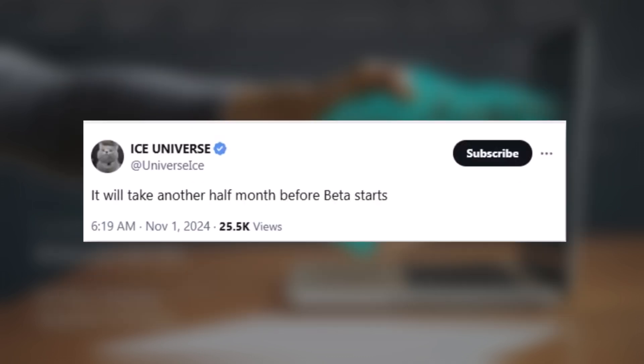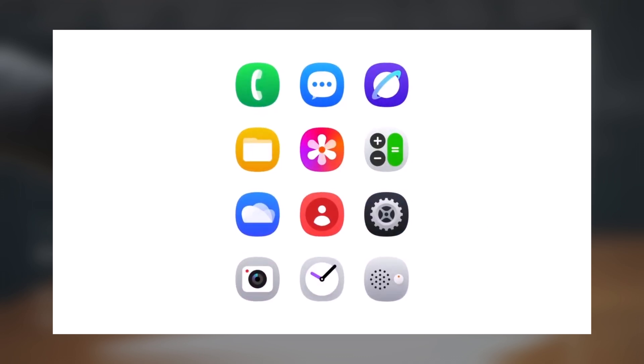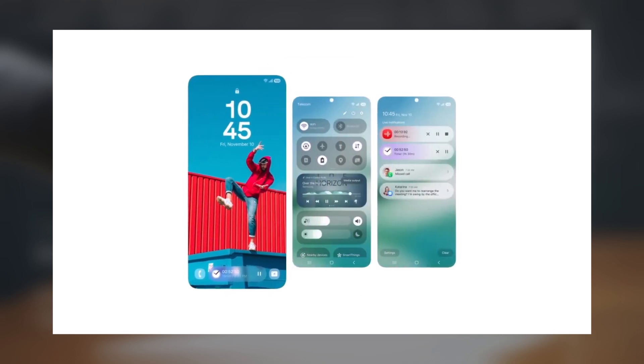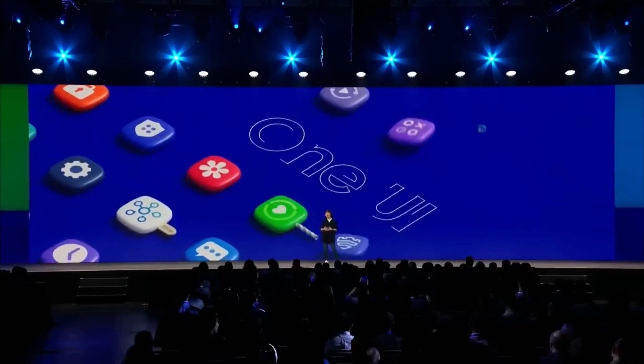Samsung insider Ice Universe further noted that the program is expected to start in roughly 15 days. The Galaxy S24 is likely to be the first device to receive the update. The latest updates suggest that Samsung aims to deliver a stable, high-quality build for the initial beta, providing Galaxy users with a smooth experience with the updated features and design of One UI 7.